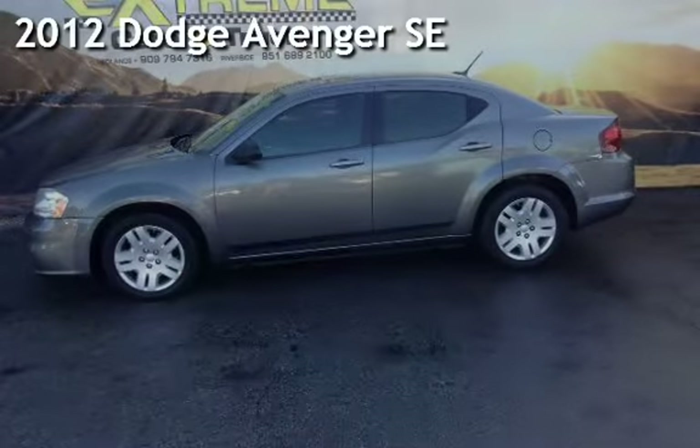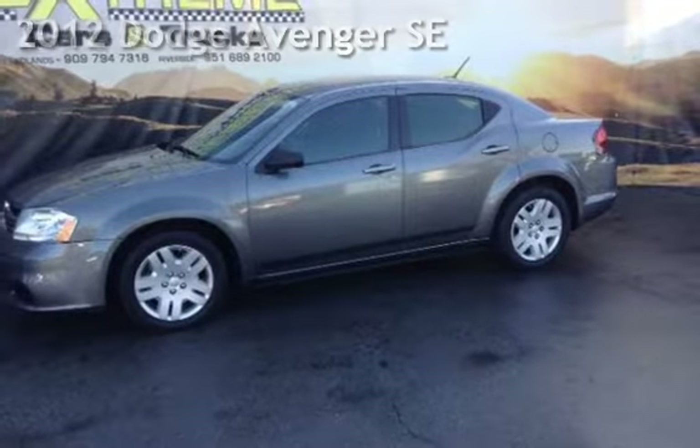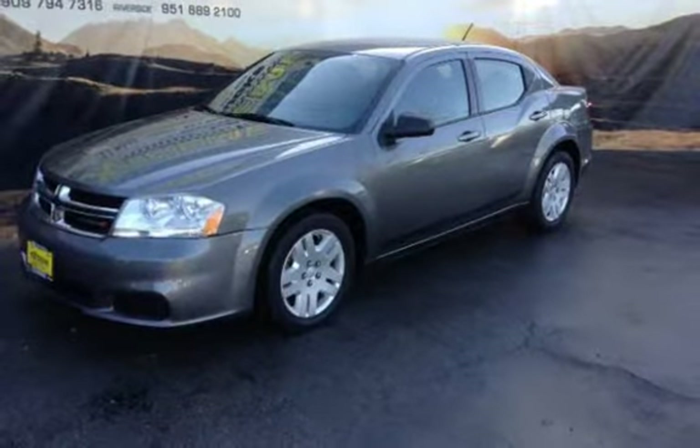Presenting a pre-owned 2012 Dodge Avenger SE. This four-door sedan has a four-cylinder, 2.4-liter I-4 engine, with front-wheel drive and an automatic transmission.